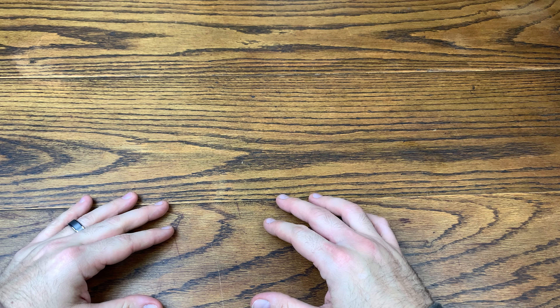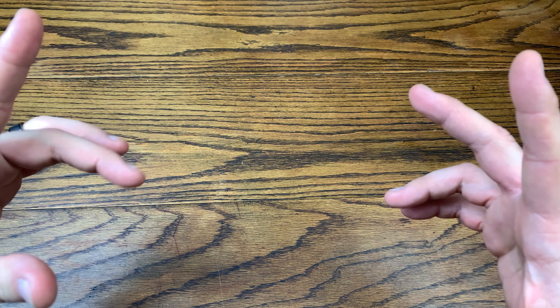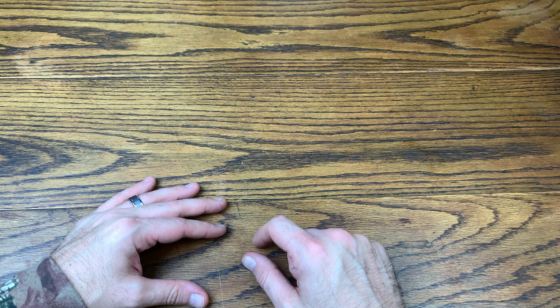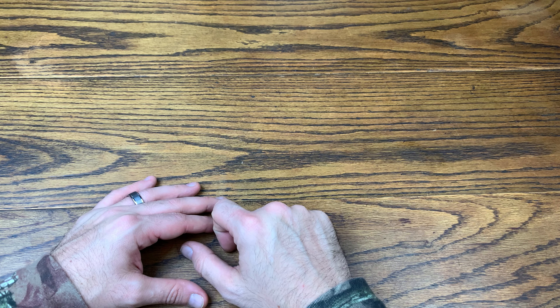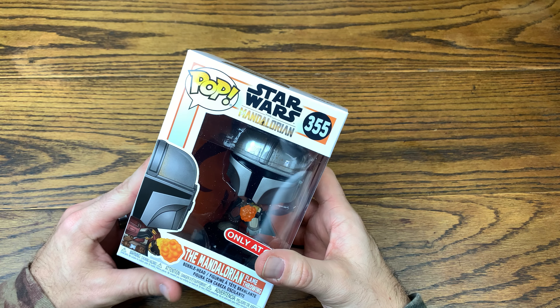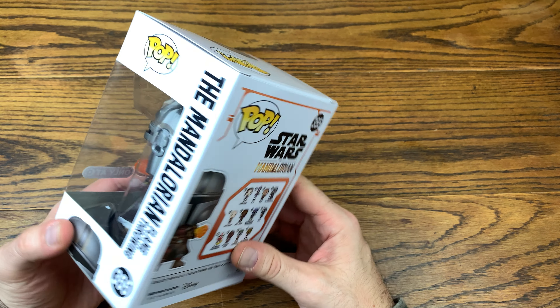We are back with another review, and today we got a nice little treat — we're doing another pop from the Mandalorian line. We got a pickup from Big Dog Dave. Without further ado, let's hop right into this review and check out Mandalorian with Flamethrower — number 355 in the Star Wars pops line.